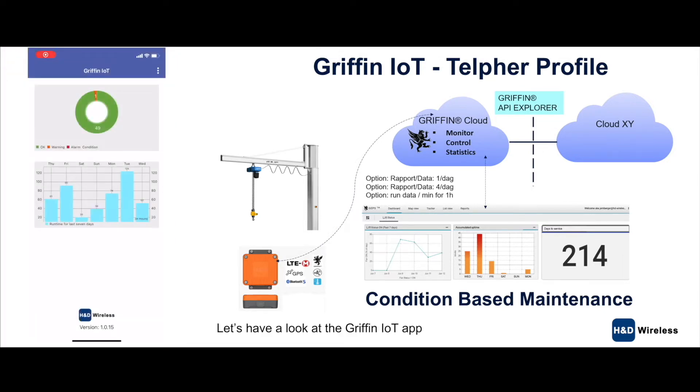Let's have a look at the Griffin IoT app. This is first an overview of all objects we have here. Currently we see that 49 objects are looking okay and good. One is in warning. You can see the total runtime for all our objects here — days and hours.